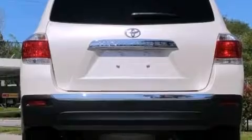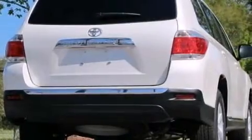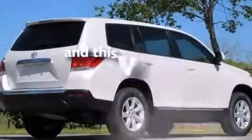A passenger side vanity mirror, rear curtain airbags, rear seat childproof door locks, air vents for rear seated passengers, cruise control, and this vehicle has less than 5,000 miles.